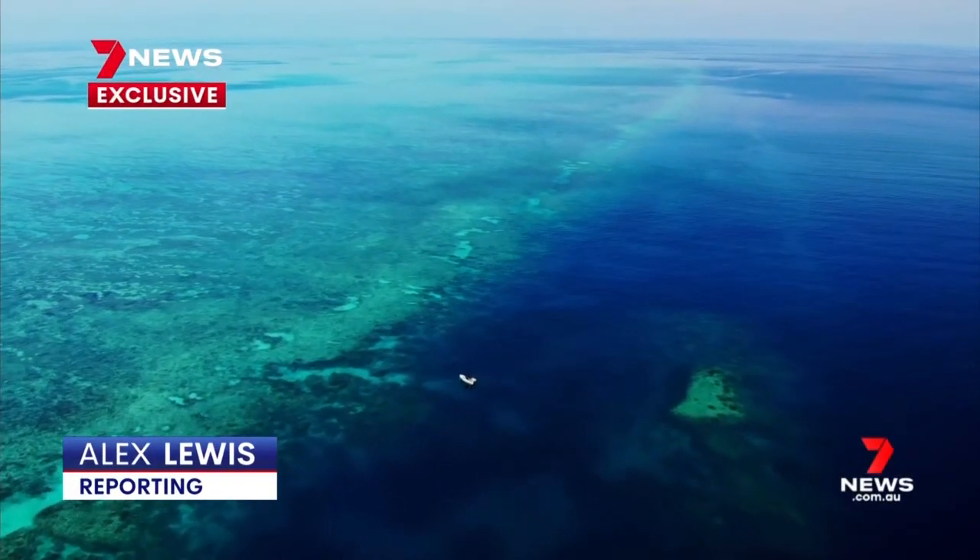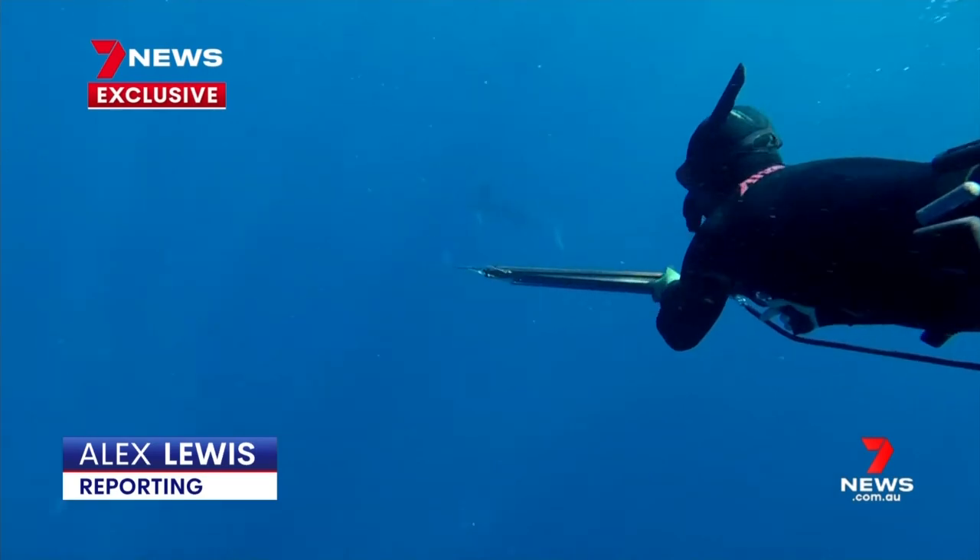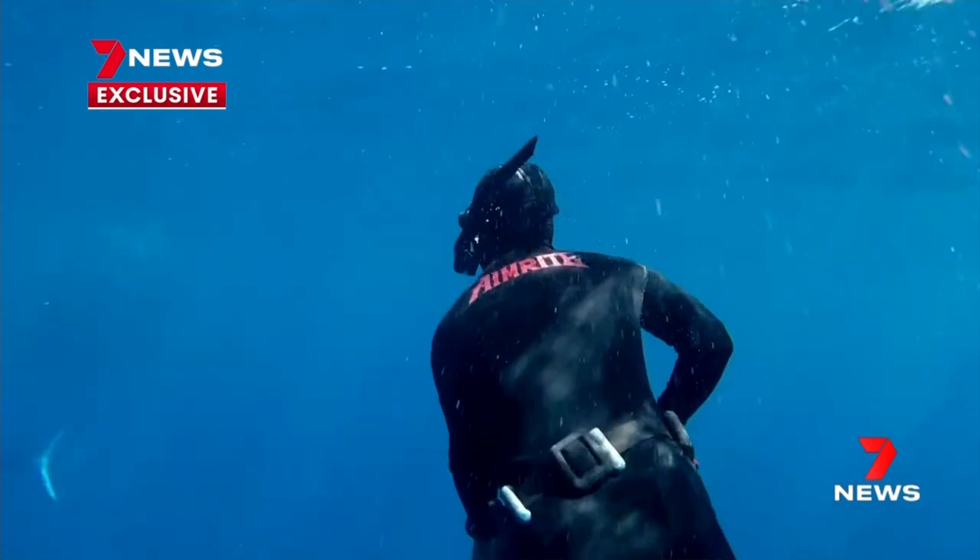At Britomart Reef, around 100 kilometres north of Townsville, the water was crystal clear. It was the middle of the day. It was our last dive. But not for long.